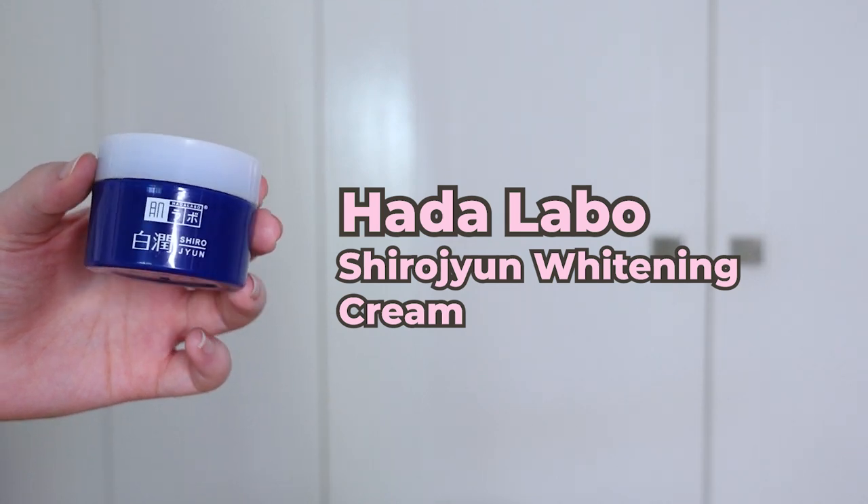This is the Hada Labo Shirojun Whitening Cream — same deal with the whitening, not whitening, just brightening. It has a medium gel-cream texture — not super light, not super heavy. I feel like most skin types would get along with this well, but for oilier skin types you might prefer it as a nighttime formula. It has the same main active ingredients as the lotion, but personally I just prefer the lotion formula. If you're looking for a one-and-done product, you might enjoy this more. It's totally a personal preference thing.